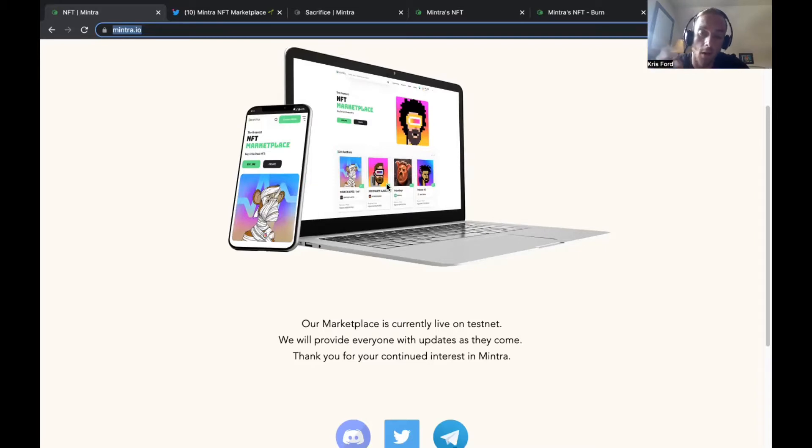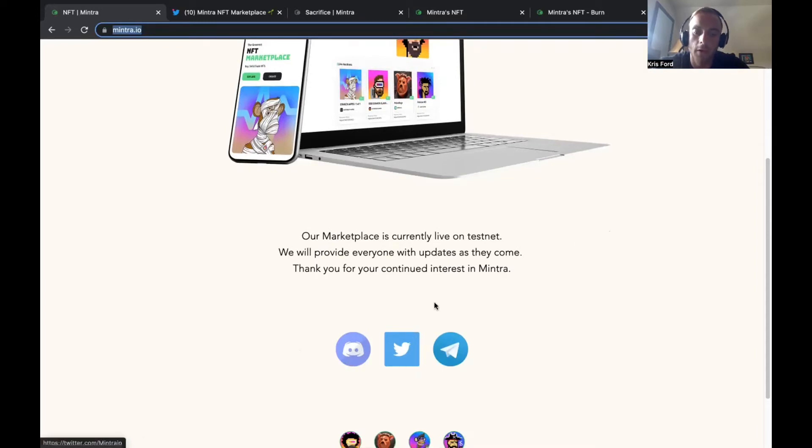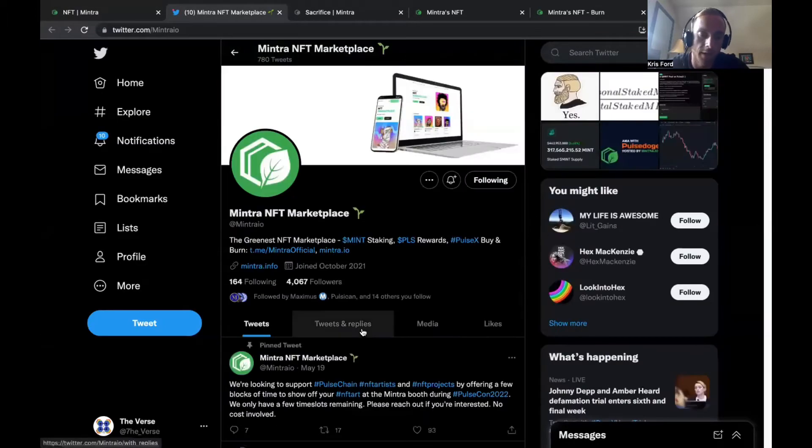If you want to check out the socials, they have Discord, Twitter, and Telegram. Discord and Telegram are great places where you can ask questions about the project and get overall thoughts. Twitter is the number one place for finding hidden altcoin gems — every single crypto project goes on Twitter, that's how they promote, gain traction, and go viral. So you should definitely be on Twitter if you're looking for the next hot project to launch.